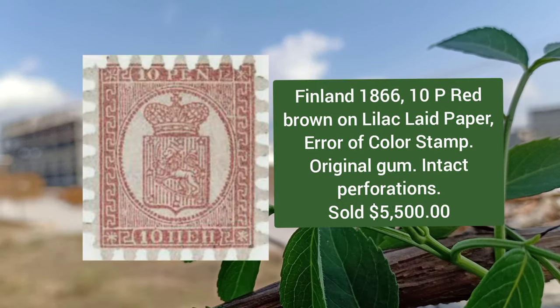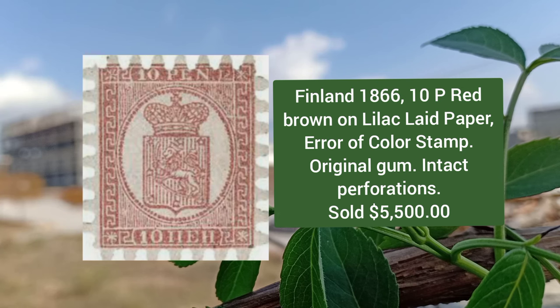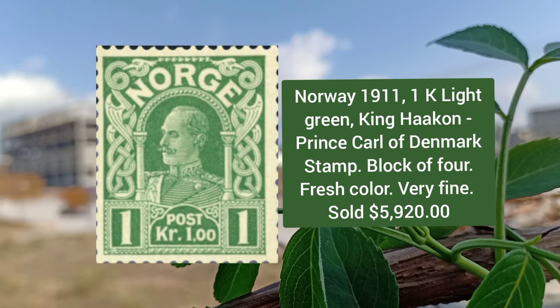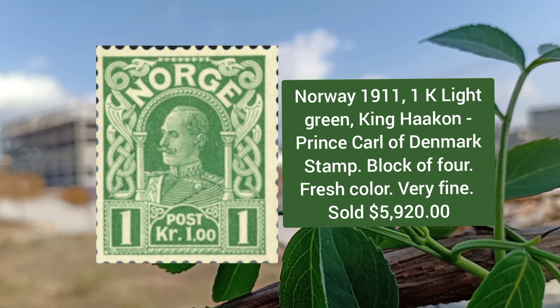Next is from Finland 1866, 10p red brown on laid paper, error of color stamp. It has original gum and intact perforations. Norway 1911, 1k light green, King Haakon and Prince Karl of Denmark stem, and it is a block of four.